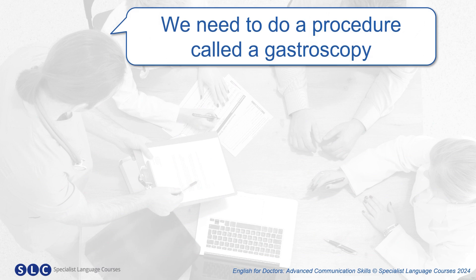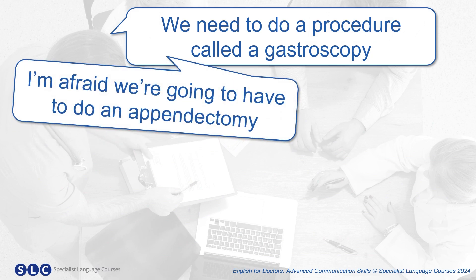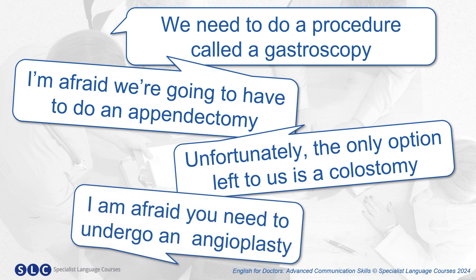Let's take a look at some more phrases you can use to tell a patient they need surgery. We need to do a procedure called a gastroscopy. I'm afraid we're going to have to do an appendectomy. Unfortunately, the only option left to us is a colostomy. I'm afraid you need to undergo an angioplasty.